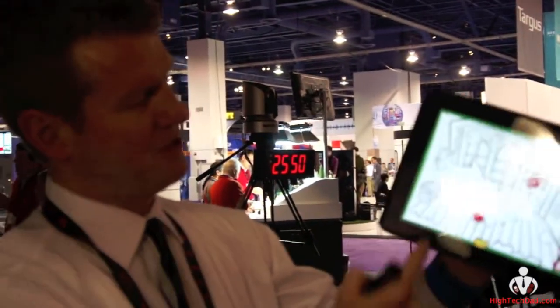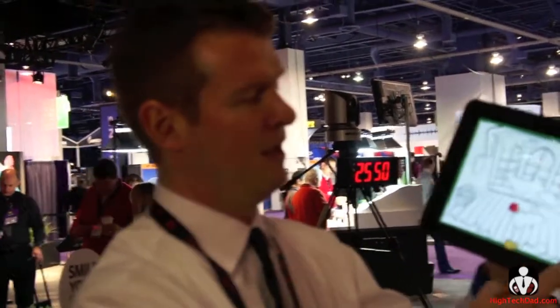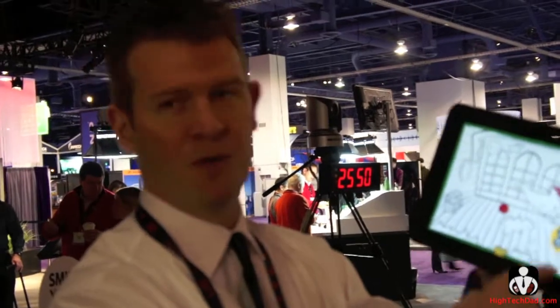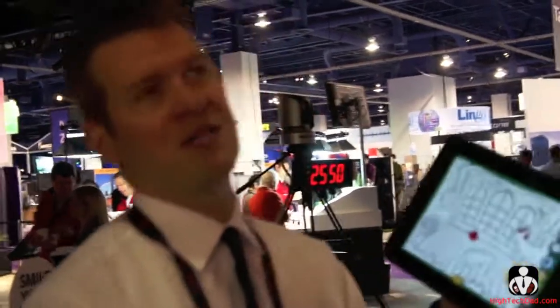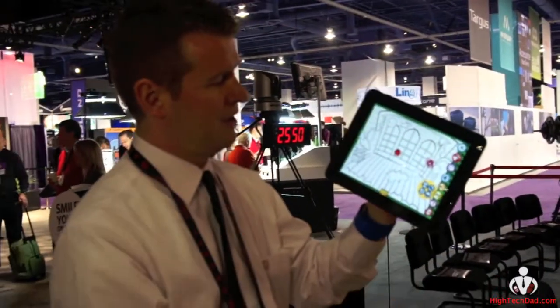But if they touch the trunk — the treasure chest — it opens up, so it has interactivity in it. And then they can share it on Facebook, or you can actually email the photo to Twipik or whatever, so you can still share it on Twitter. And then you can save profiles and all that, too.